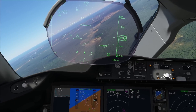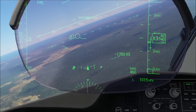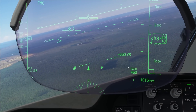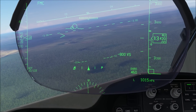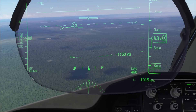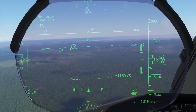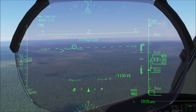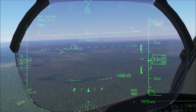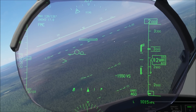Once we are established on the approach, we can simply use our HUD symbology. We've got our flight path symbol and our 3-degree line. When we are approaching the minimum and disconnecting the autopilot, on many non-precision approaches you might not be aligned exactly with the runway. Manually fly the airplane so that you are aligned with the runway track and the flight path symbol is directly on your runway threshold. Then make sure that the 3-degree line is also on your runway threshold, and you're basically on a perfect 3-degree approach, making your life very, very easy.